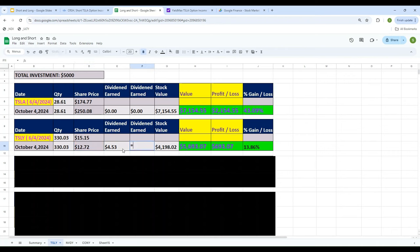With $4.53 per share in dividends and 330 shares, total dividend earned is approximately $1,495. The current value of the TSLY stock is $12.72 × 330 = $4,198. Adding dividends, total value is about $5,700. Since we invested $5,000, the profit is roughly $700 — a gain of about 14%. That is strategy two: buy the YieldMax ETF TSLY.